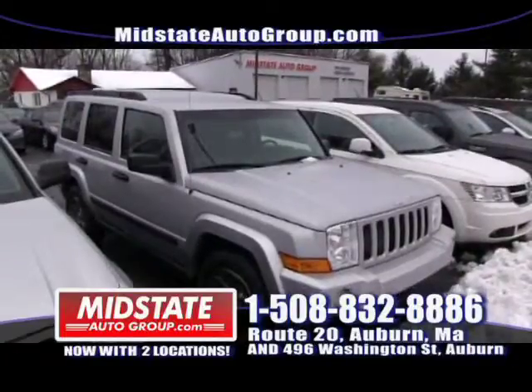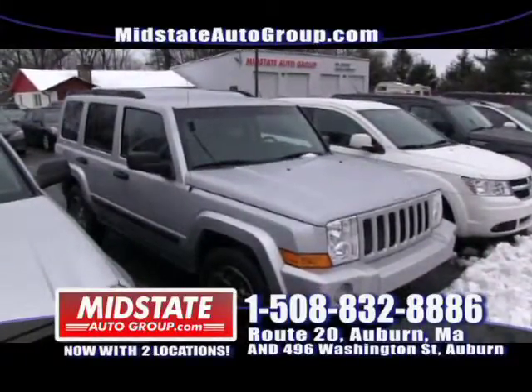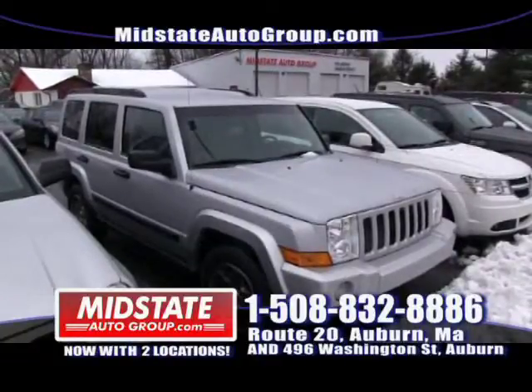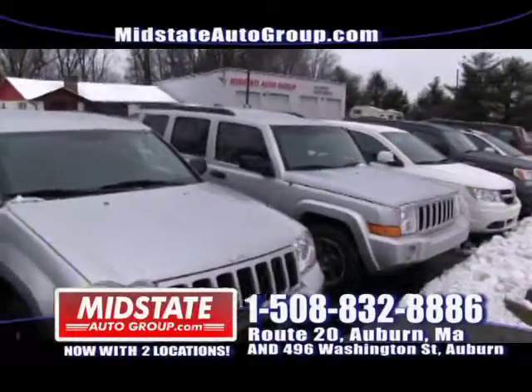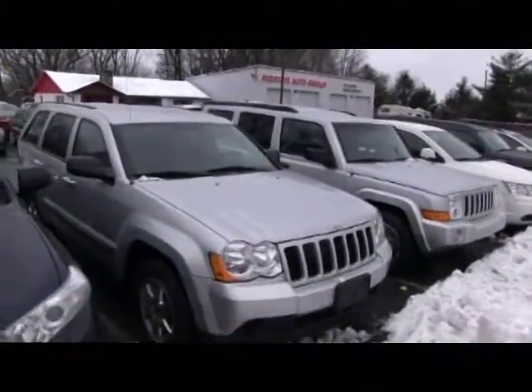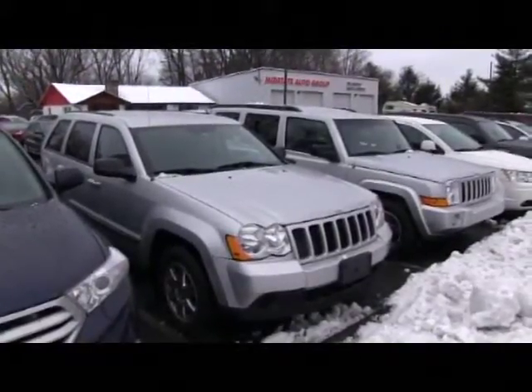Next to that I have a 2008 Jeep Commander — low miles, seven passenger, alloy wheels. I'm showing you all these SUVs we have available because of the inclement weather we've got. Plus we had a bad storm a couple weeks ago and I heard about a lot of car accidents, so come down here to Mid-State and get your SUV.